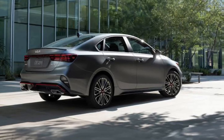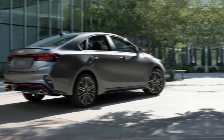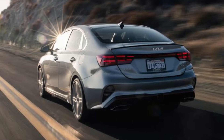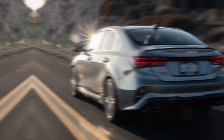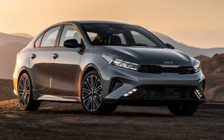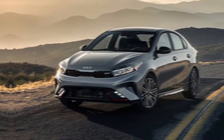The 2024 Kia Forte is a stylish, well-equipped, and safe sedan that offers great value for the price. It's a compelling option for anyone shopping for a new car in the compact sedan segment. If you're looking for a stylish, feature-packed, and safe sedan that won't break the bank, the 2024 Kia Forte is definitely worth considering.